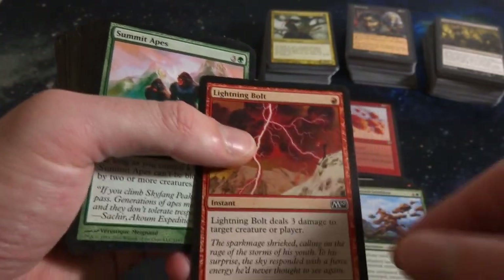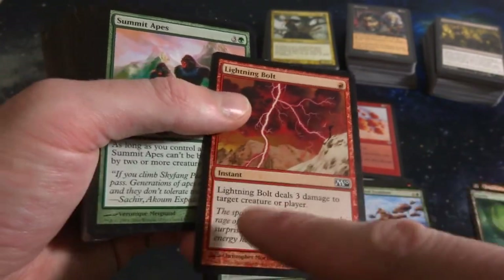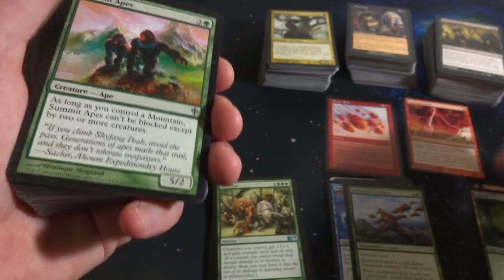Oh nice, got Lightning Bolt! M10 - I didn't know Lightning Bolt was in M10. Great common, super iconic. One red mana, deals three damage to target creature or player. Very cool, I like that. I'll set this up there - great common.